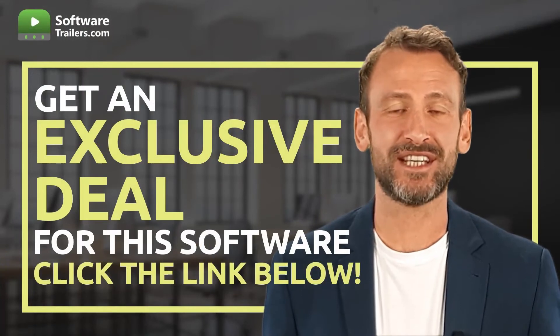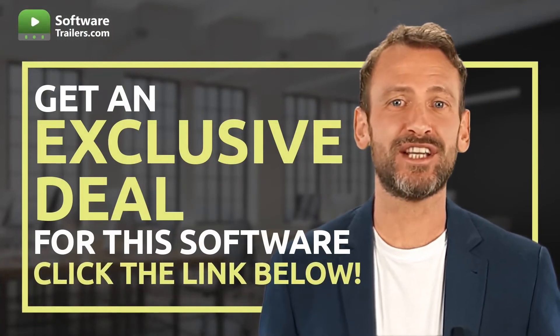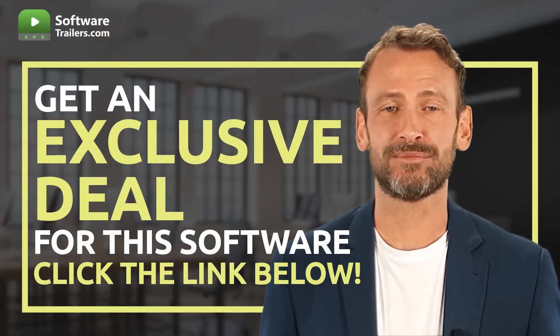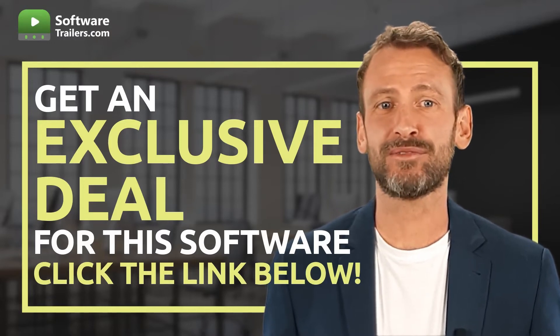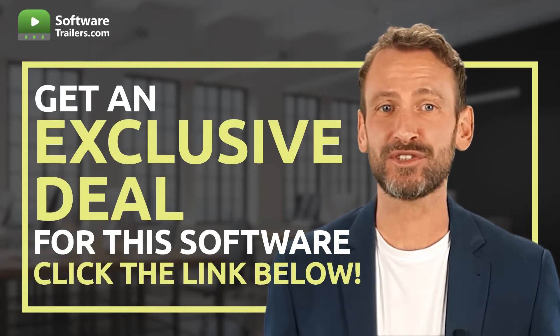If you are interested in acquiring this software, you can get an exclusive price just by clicking on the link in the description below. So, what are you waiting for? You can provide excellent customer service today. Try JustReview now.